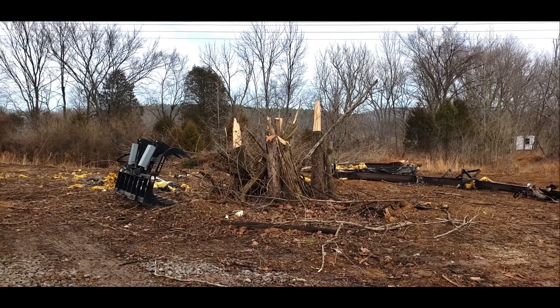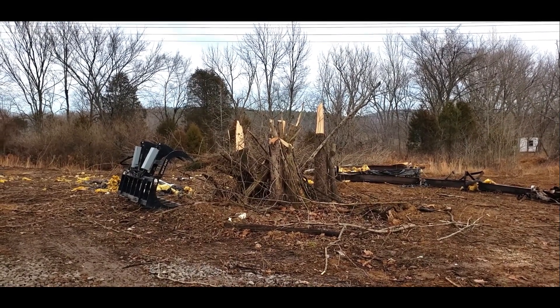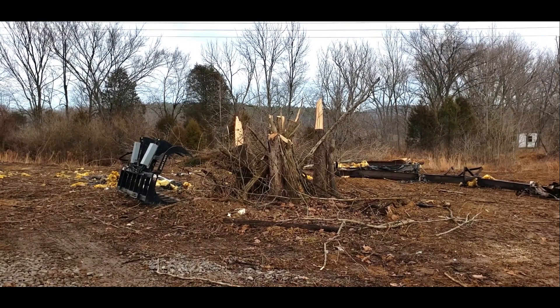First task of the day is to yank this cluster of trees out here. That's probably seven foot across, easy — maybe?